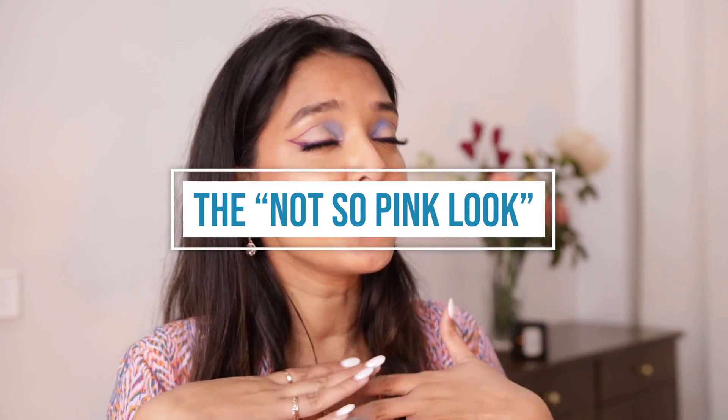This look is for all my babies out there who are not willing to do a pink eyeshadow with a red lip, and they really want to go all out and try something different, something bold. I named this look 'The Not So Pink Look' and I absolutely love the name — it totally goes with this makeup look. Also, this video is in collaboration with Amazon, so if you want to know how to achieve this look, please keep watching.